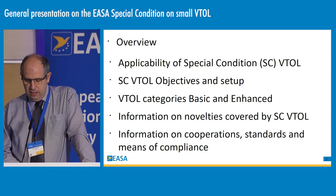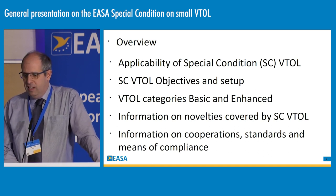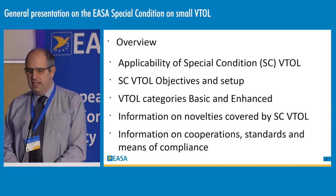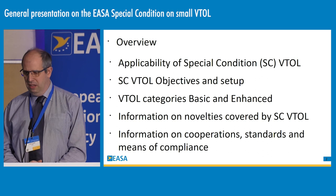To illustrate this on the number of products, here are products that will be considered as conventional rotorcraft, while this type of architecture could fall under the special condition VTOL.